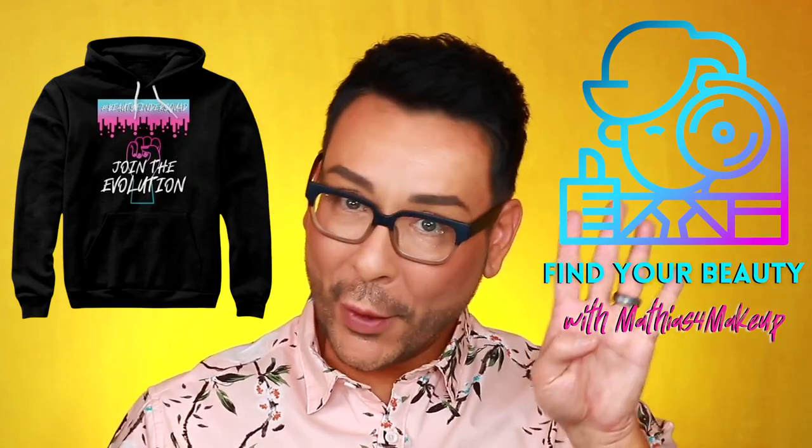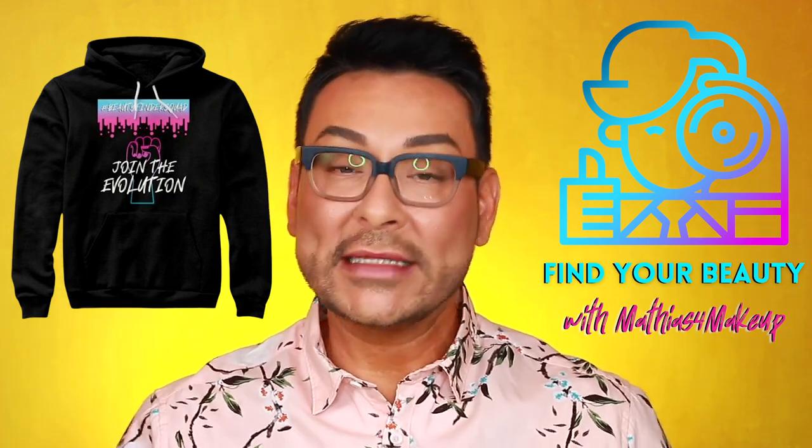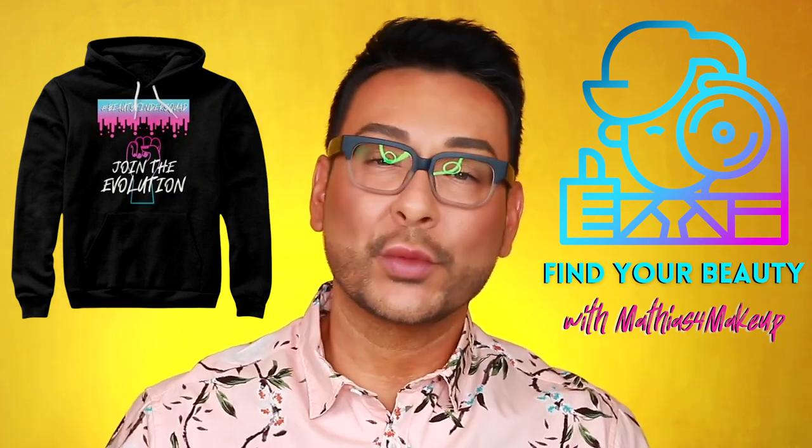Hey there fellow beauty finders, it's Matthias for Makeup, and thank you so much for clicking on this week's video. On my brand new series, Beauty Bullet Tips, I'm going to be going over some really short and precise beauty advice.